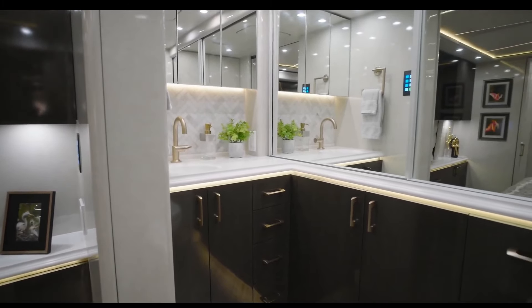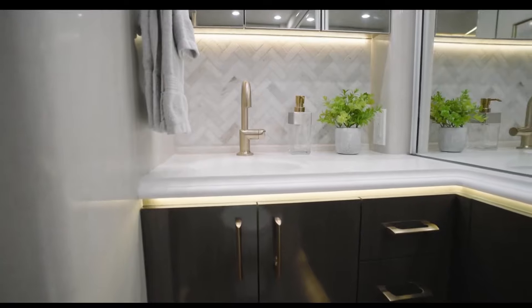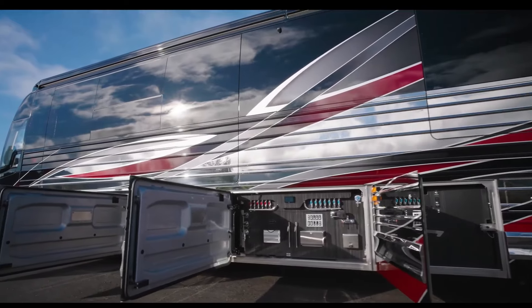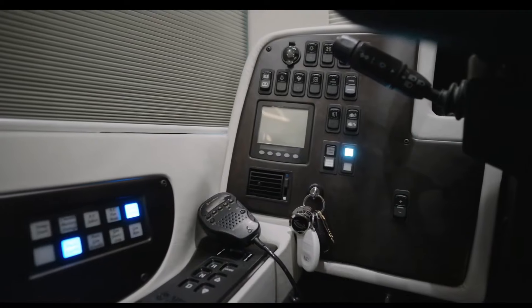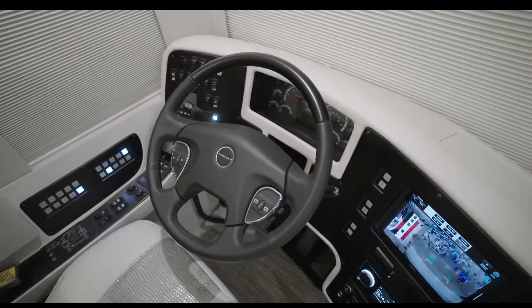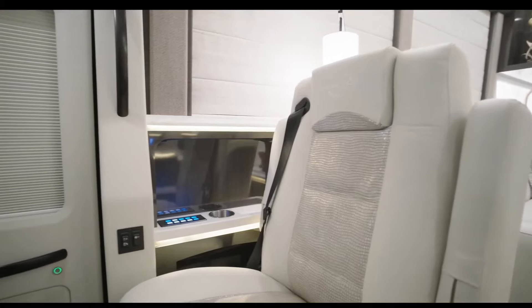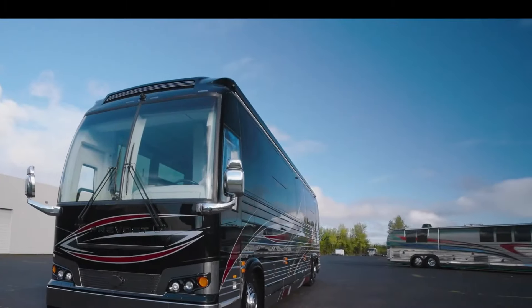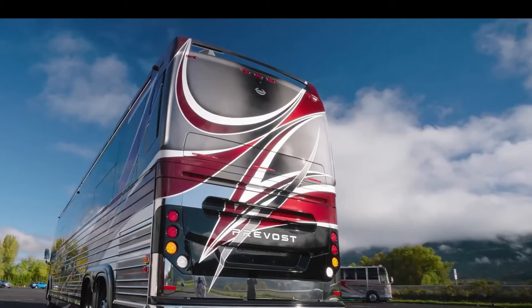The bathroom features a large shower, a double vanity, and a separate toilet area. The 1379 offers a wide range of customization options, allowing you to tailor the motorhome to your specific needs and preferences. It's also equipped with the latest technology, including a state-of-the-art entertainment system, advanced safety features, and a sophisticated control system.